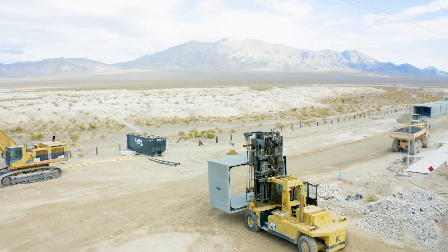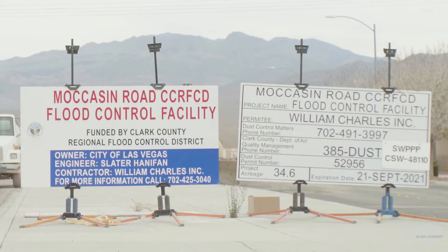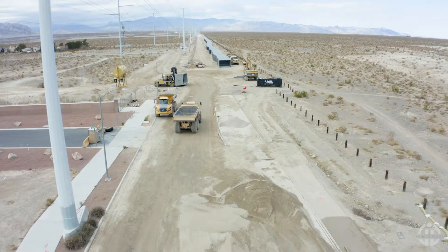We're at the Moccasin Flood Control Project. It's a mile-and-a-half long box culvert. They built a new interchange up the road and it's kind of lower than the surrounding area, so this job facilitates the water to get from that low spot out to the Las Vegas Wash.